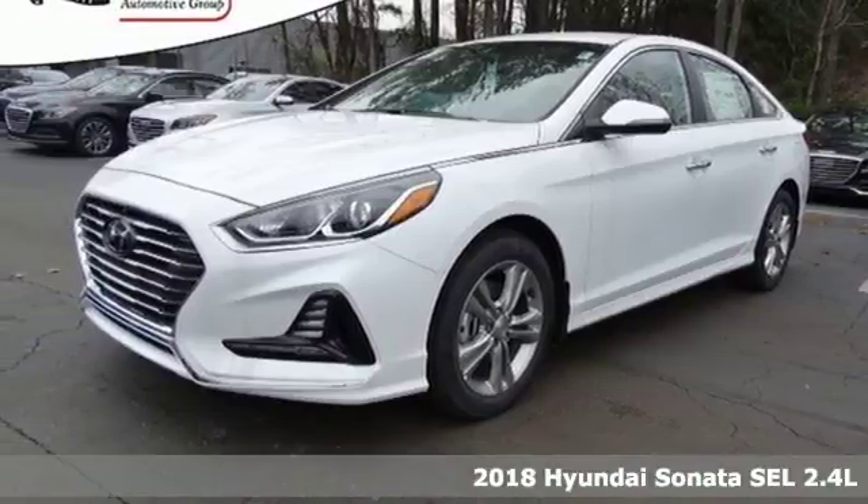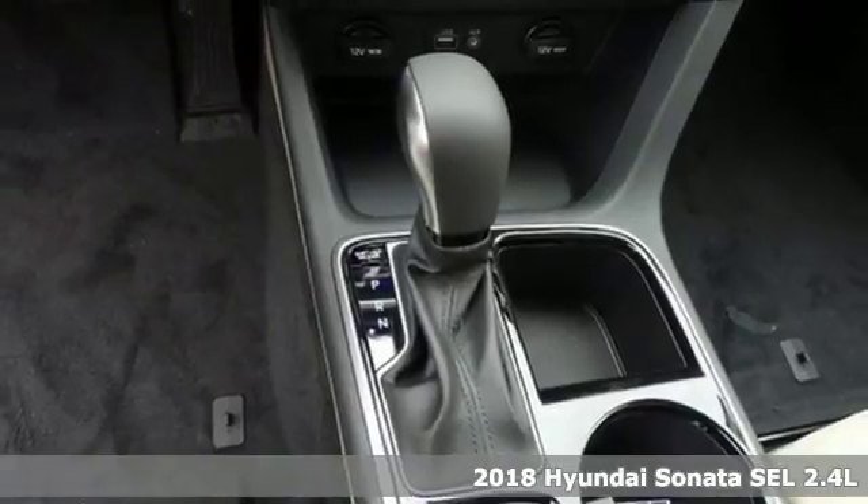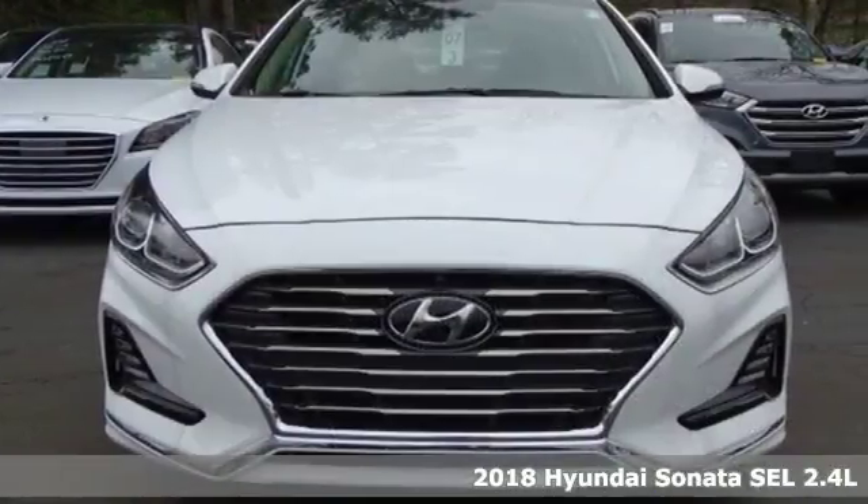Here's a 2018 Hyundai Sonata. The design language is called Fluidic Sculpture 2.0, and this Sonata is fluent — bold and confident on the outside.